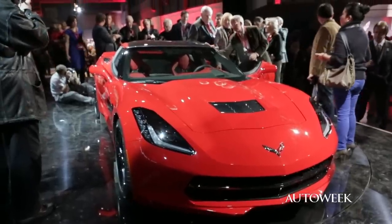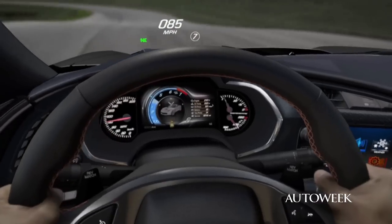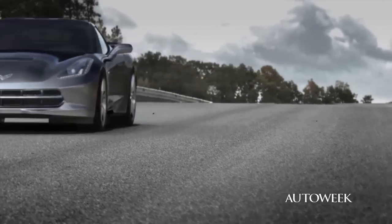Three-quarters of the way through, I think the answer is this car looks great and it has a ton of potential. The last quarter can only be answered when they let us drive the car, which is still several months away.